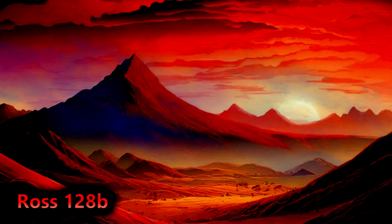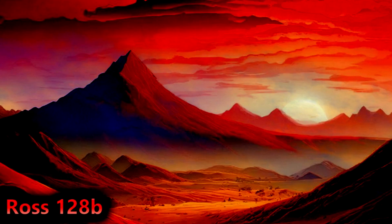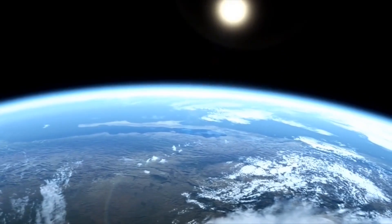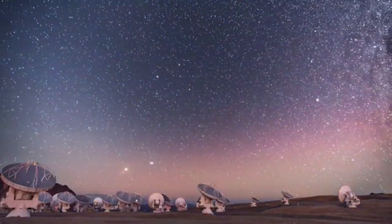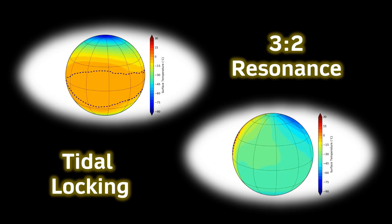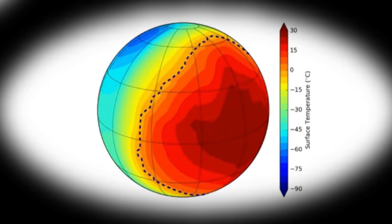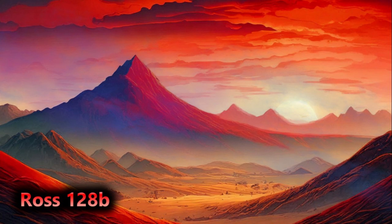Ross 128b's orbital period lasts about 9.9 days, with a semi-major axis of around 0.04 astronomical units. Compared to Earth's average distance from the Sun of 149 million kilometres, Ross 128b orbits about 20 times closer to its star than Earth. At that close distance from its host star, as is so often the case in red dwarf systems with habitable planets, the planet is more likely than not tidally locked, meaning one side would have eternal daylight and the other would be in darkness, and because of this Ross 128b is likely more prone to water loss, particularly on the side directly facing the star.